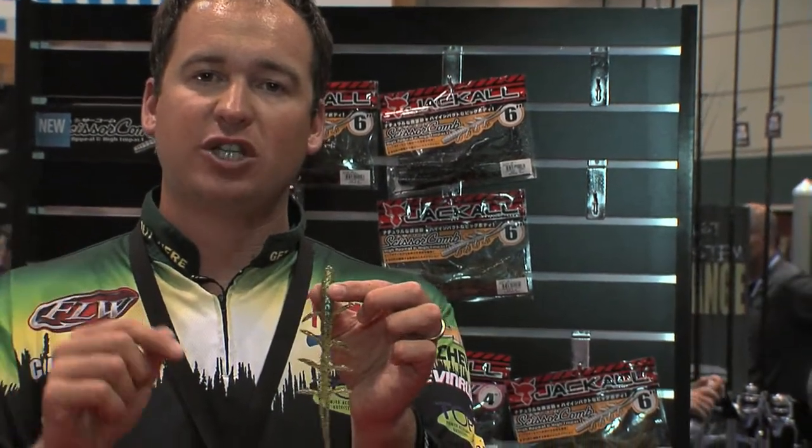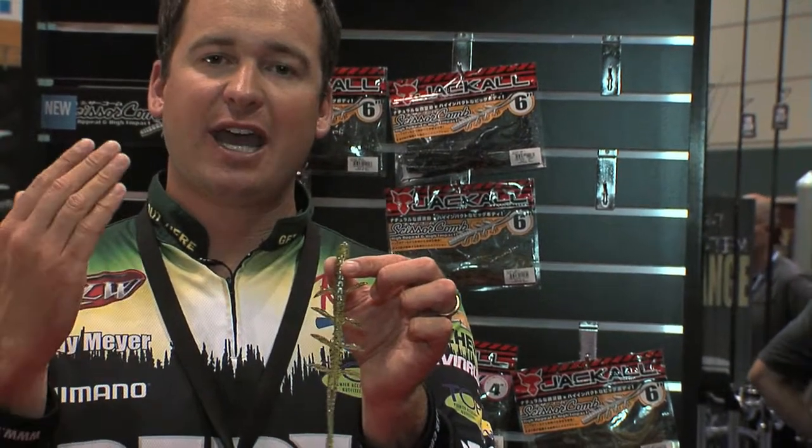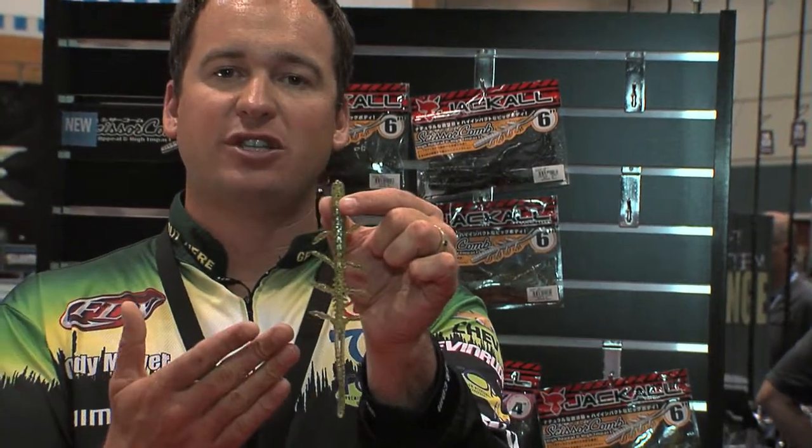Again, it's a six inch bait. We're going to have six brand new colors for this year at iCast, and this is the Jackal Scissor Comb — it's guaranteed to catch a lot of fish. Fish have never seen a creature bait like this, and you guys have to try it. Brand new Scissor Comb from Jackal.